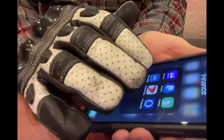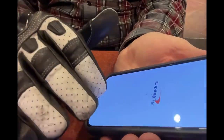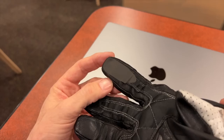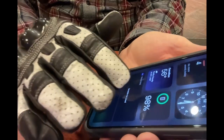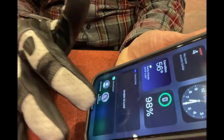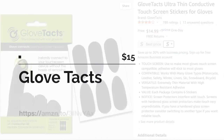Using any kind of touch screen with motorcycle gloves can be a real challenge, and that's why I use Glove Tacks. These little self-adhesive pads just stick right to the fingertips of your gloves, turning any motorcycle glove into a touch-screen-capable glove. They really work well and they're super cheap.